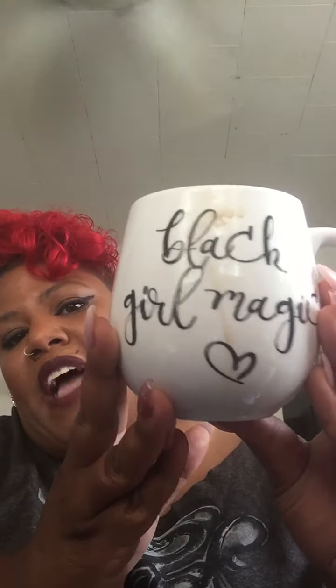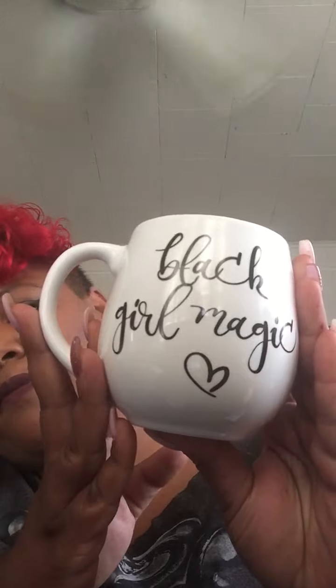Usually my laptop is in my bag. Right now my charger is in there but my laptop is being used to prop up the iPhone since I haven't figured out how to record on my laptop yet. I like to bring my own coffee mug to work, so I have this Black Girl Magic coffee mug that I got at Marshall's. It needs to be washed, apparently.